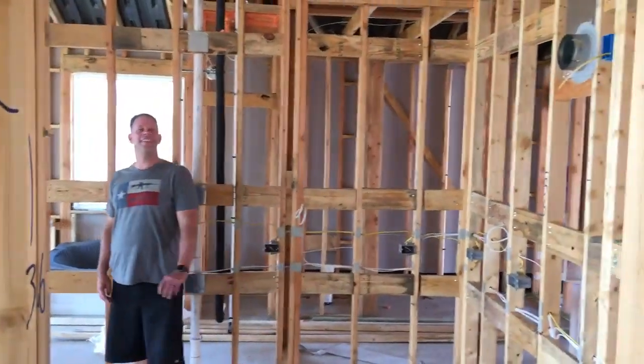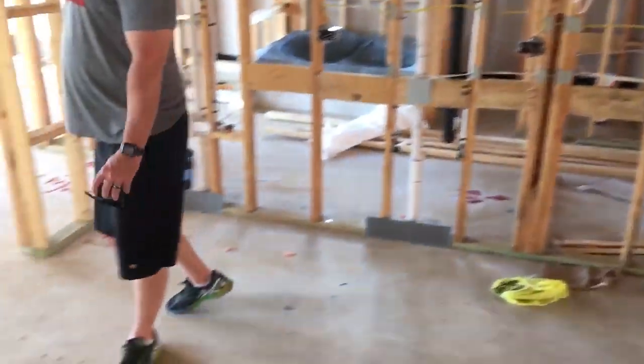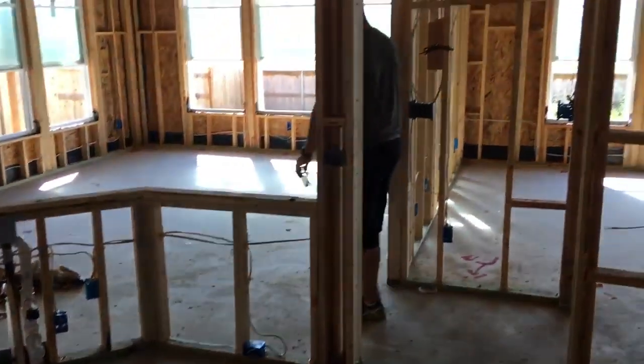AKA the kitchen. Look at this — kitchen's looking good, very spacious. Cabinets on top, refrigerator will be here, and where your sink's going to go.